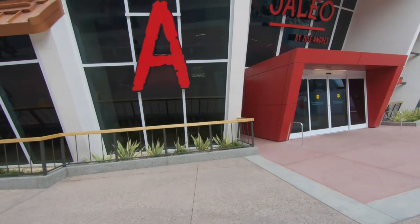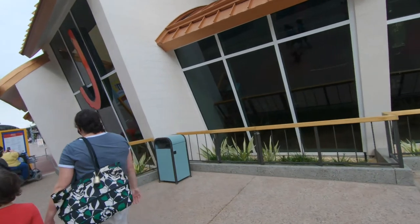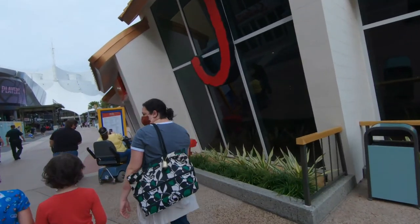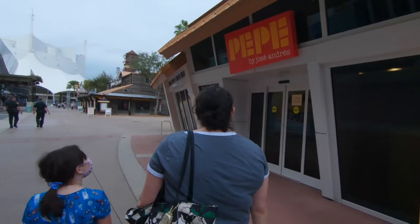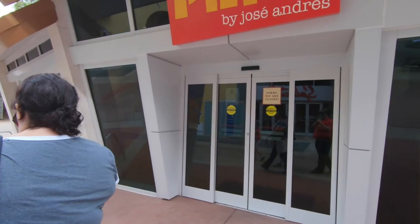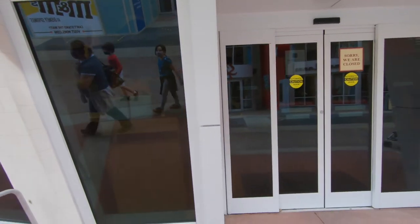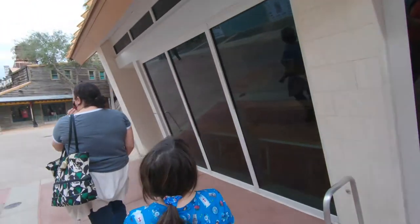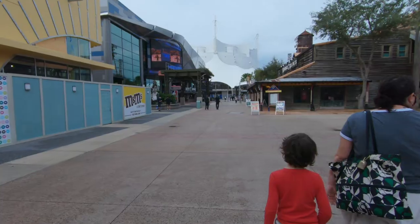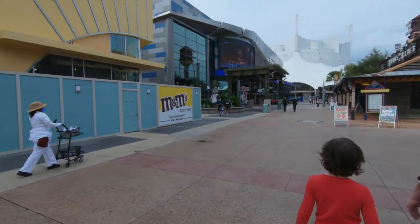Last time we were down here Haleo was still closed from Corona and a lot of stuff was still closed. I was curious to know if they had opened yet - but it says 'sorry we're closed.' That's the quick serve, so I don't know why the main restaurant would be open and the quick serve closed. I think Haleo is still closed unfortunately. I was under the impression most stuff was back open but I guess I'm wrong.